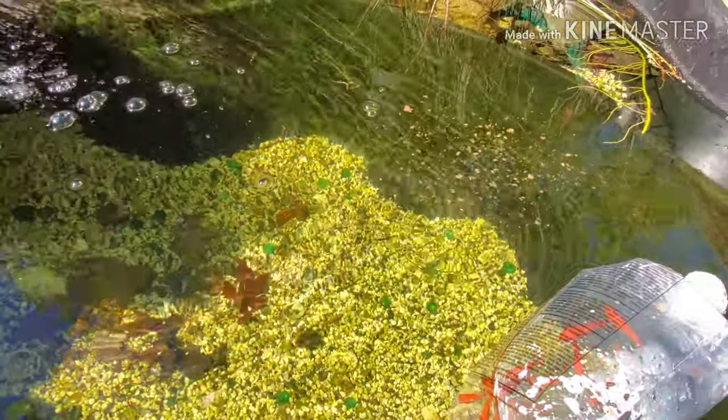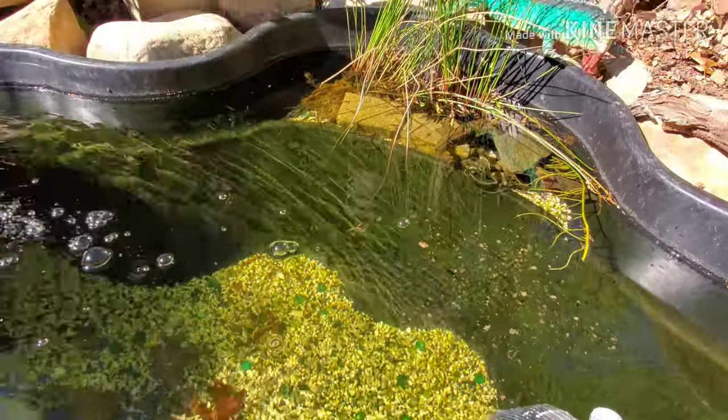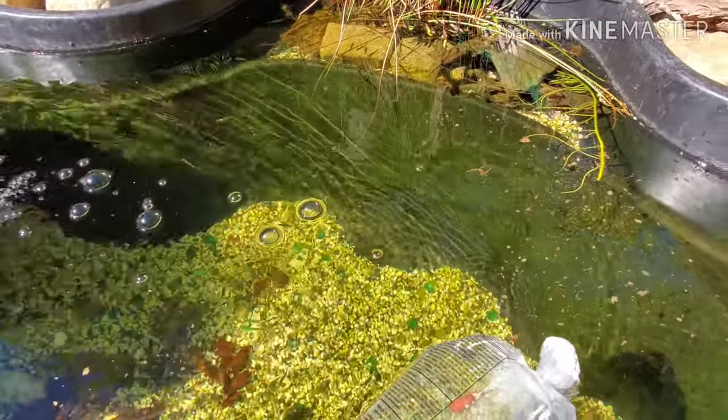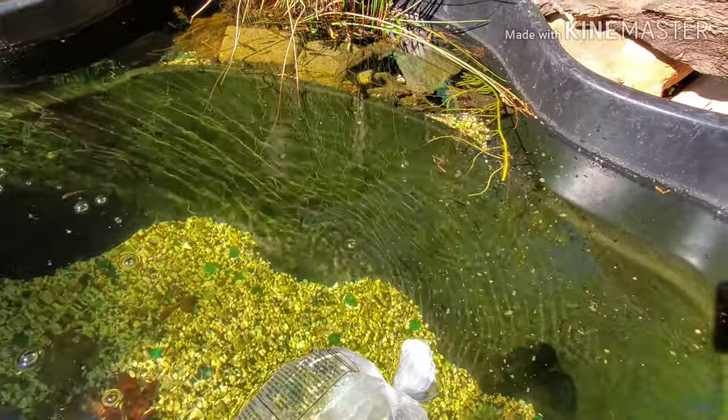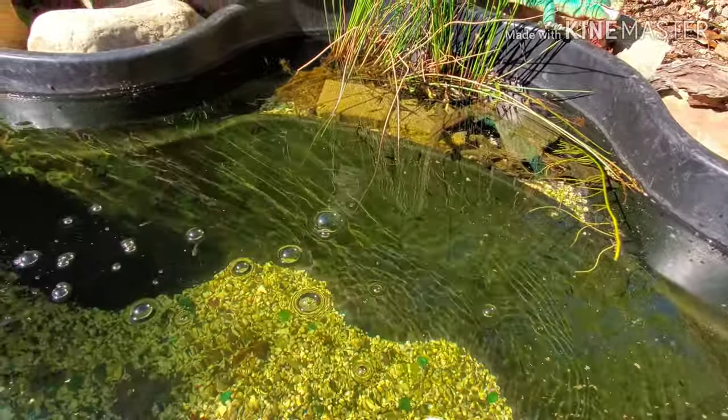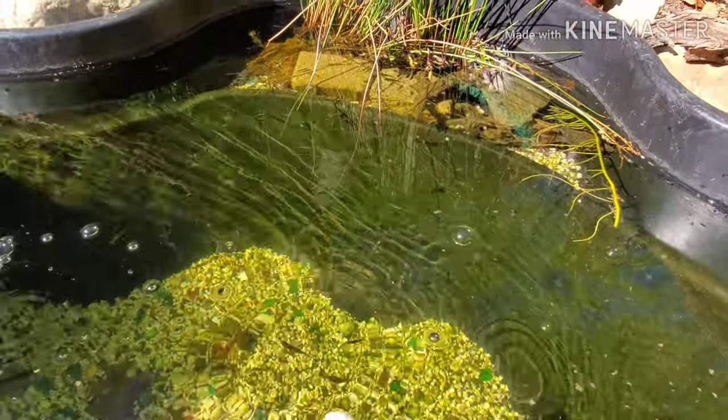I'm going to feed them in a second. Got a pinch of flakes right here — I'm just going to let it go down in the water. There's a lot of fish in here, so if you guys think that's a lot, trust me, they'll come all out from in there. There's even shrimp on the bottom — all kinds of things in here — and they'll come up and eat it all. Just wait for it to drift over there and they'll realize it's food and just crush it.